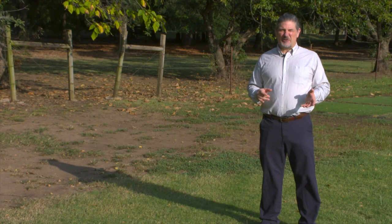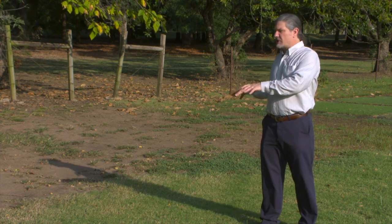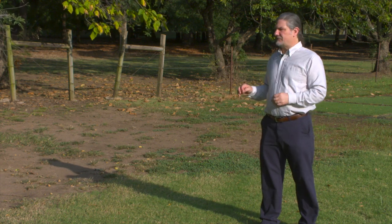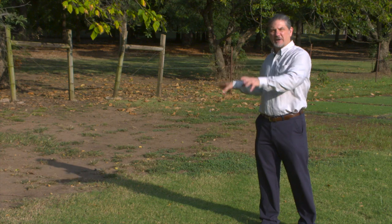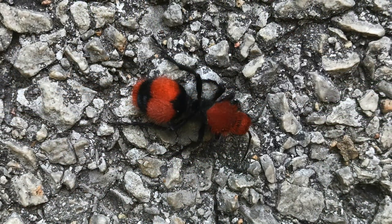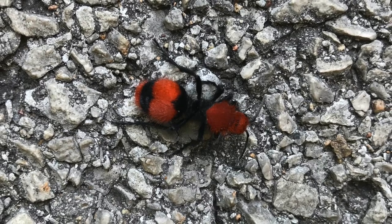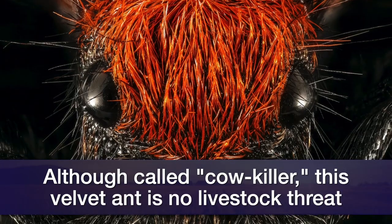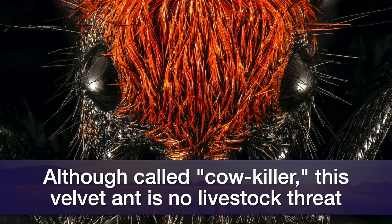Because these can be considered nuisance pests due to their sting, and if they're occurring in large numbers in an area, one way to manage that problem is to try to reduce their abundance by overseeding with grasses in those areas of bare soil where their preferred food sources, those ground-nesting bees and wasps, occur. So while one particular species of velvet ant is called the cow killer, this is nothing to be concerned about from an agricultural standpoint. These are not pests of agriculture.